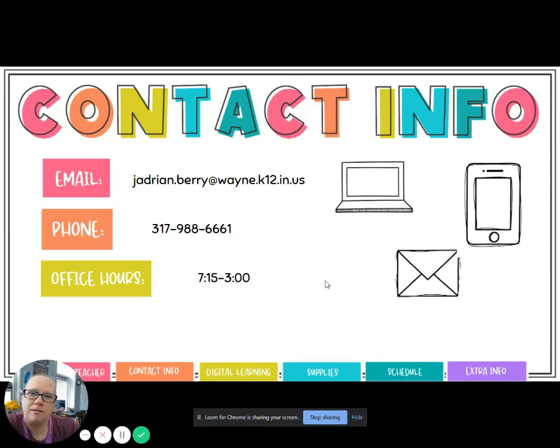Contact information — my email is here. If you need to contact me, my email is jadrian.barry@wayne.k12.in.us. It's really long but that's the best way to get a hold of me. My classroom phone number is 317-988-6661, and you can leave a message there if you need to reach me by phone. I'm in the building and able to answer questions from 7:15 to 3:00 — that's the best time to get an answer. I'm usually available all the time, so feel free to reach out anytime and I'll try to get back to you as soon as I can.